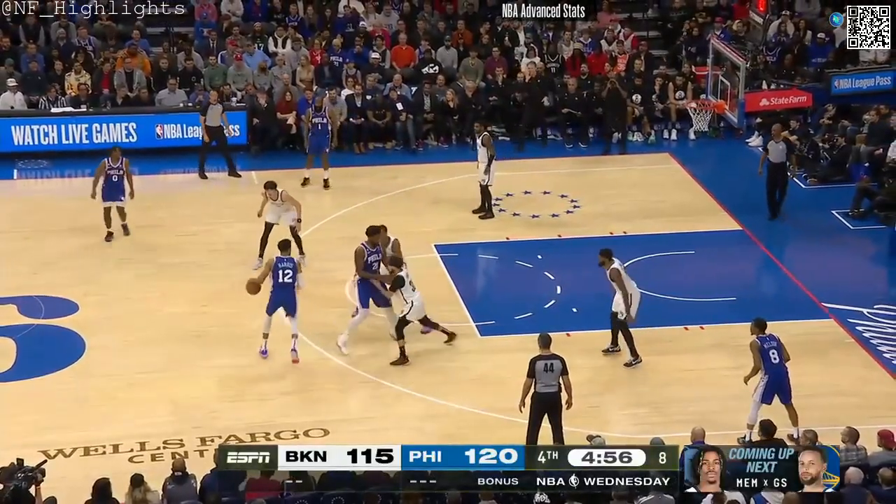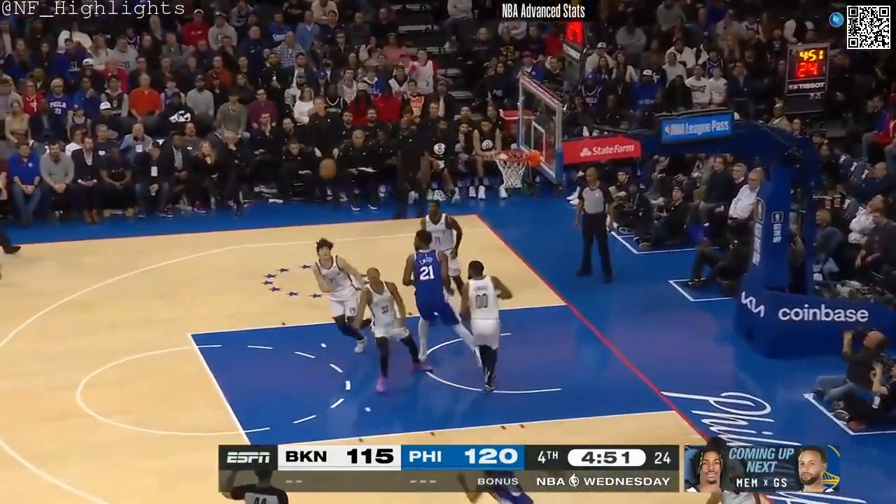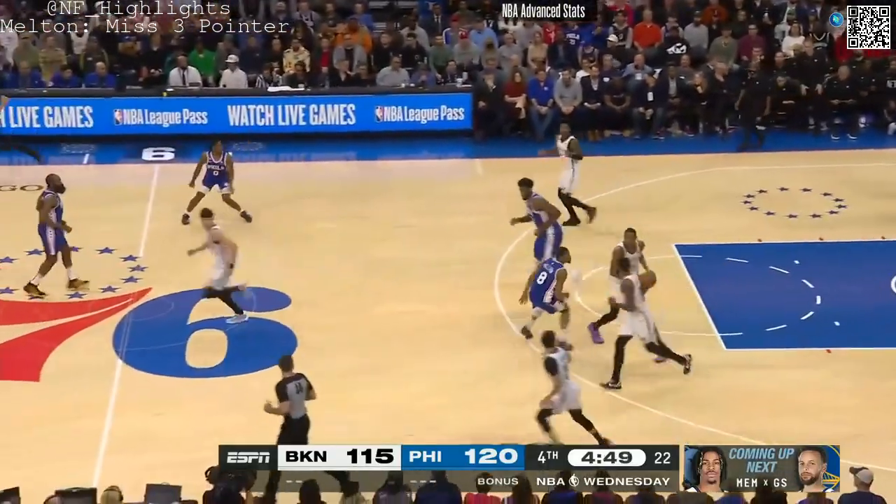Here's Harris, using the Embiid screen — catch and shoot. Melton — too strong, long rebound. Claxton with his 11th.